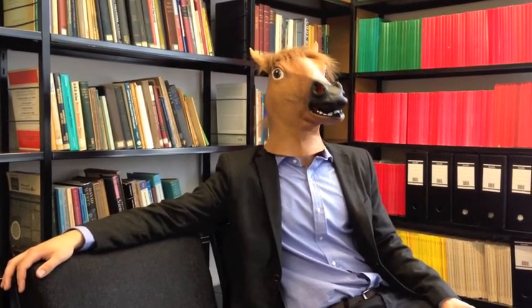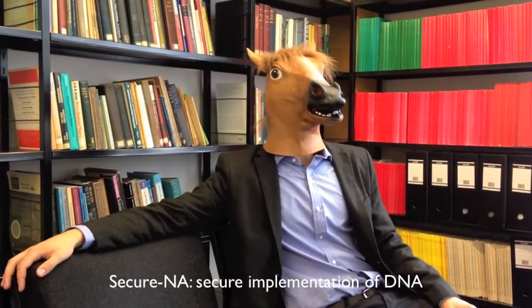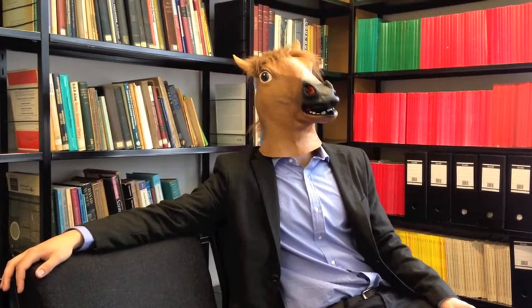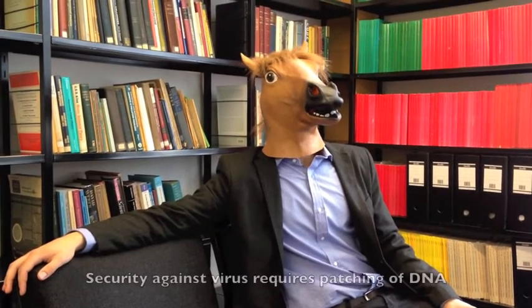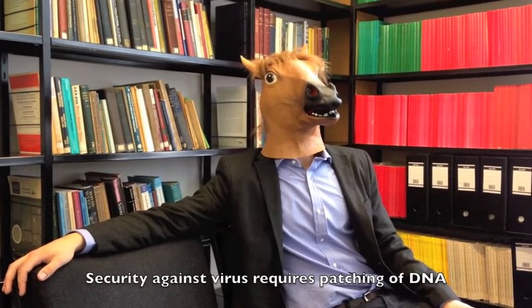So how do you protect yourself against this computer virus? Researchers claim to have a secure implementation of DNA called SecureNA, or SNA. SecureNA has the cryptographic services of authentication, confidentiality and integrity. The first step towards a secure body is to patch your DNA to SNA.